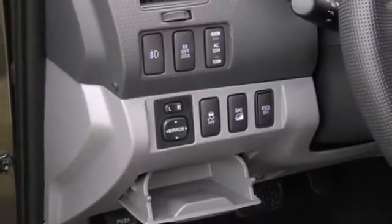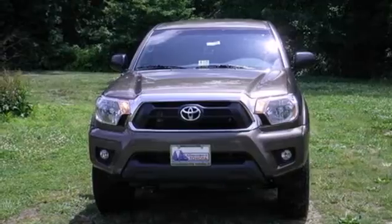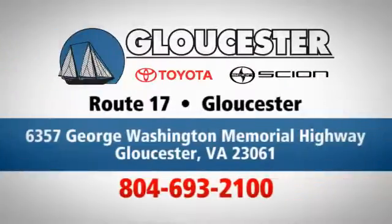This Tacoma is a truck that's ready for action. Take it for a spin today. Come in, call, or click. An unmatched customer experience is waiting here for you. Conveniently located at 6357 George Washington Memorial Highway in Gloucester, Virginia.